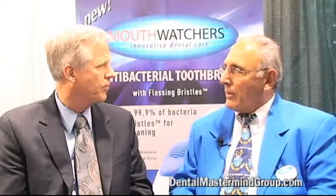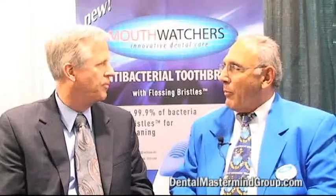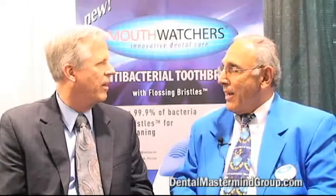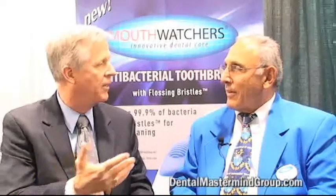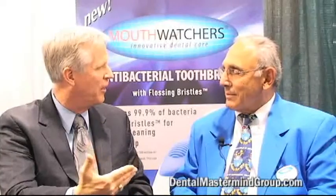Yeah, we've been working on it for three years. And we launched it in September. And we're the number one brush in Whole Foods right now in the Northeast. And you're a dentist. Yes. And you've been practicing several years and currently practicing with a very large practice, but you took the time and you developed this product — very innovative.